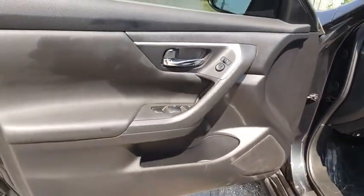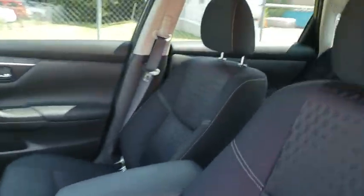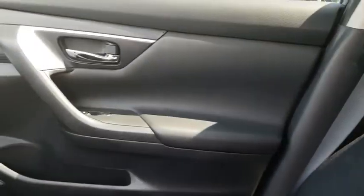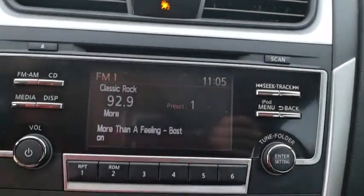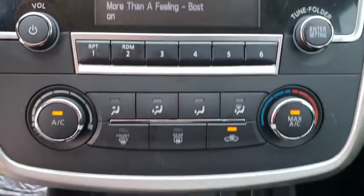Power steering, remote vehicle start, adjustable steering wheel, keyless start, four-wheel disc brakes, cruise control, front wheel drive, rear defrost, AM FM stereo radio, CD player, MP3 player, bucket seat. This beauty will even make your house keys jealous. Drive it today.